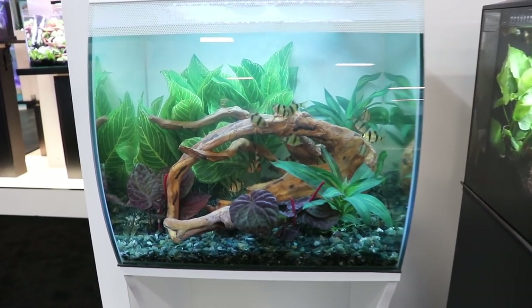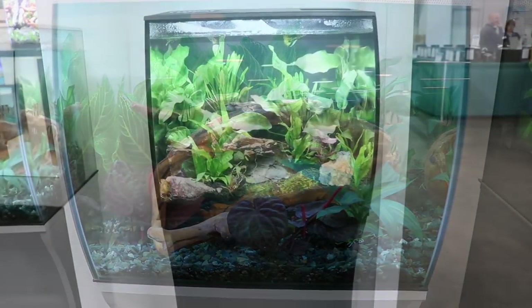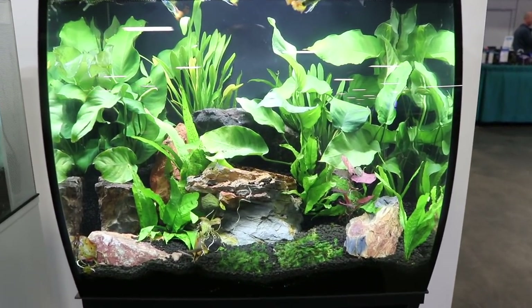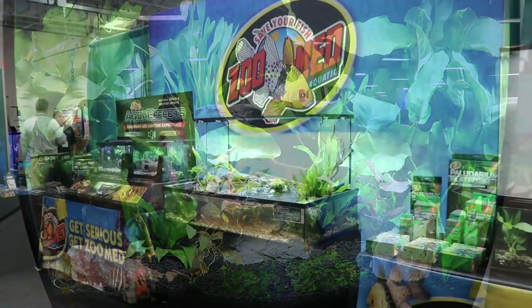This was another display with some tiger barbs — this was on the smaller side. And again, yet another smaller tank with lots of plants — very nice.